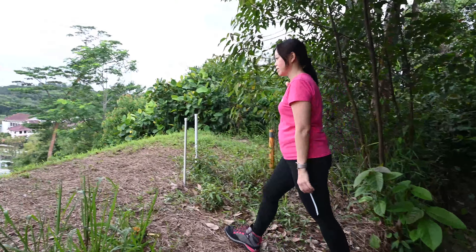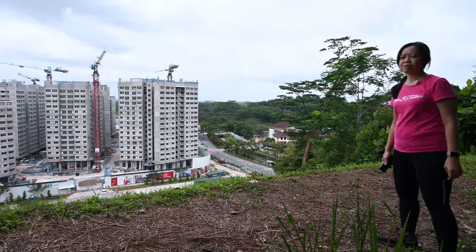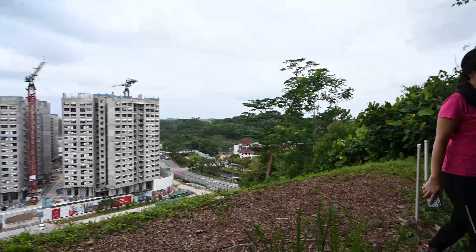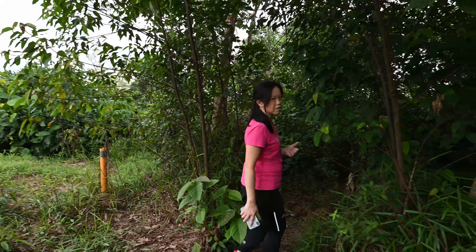This open space leads you to another part of the hill and it overlooks other housing estates. I'm going to take a walk back to the same trail and explore other hidden gems.